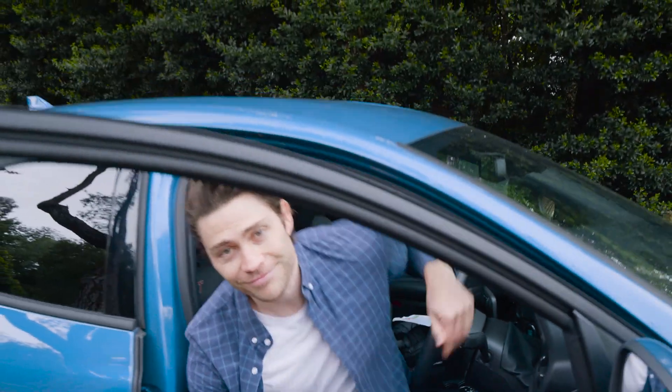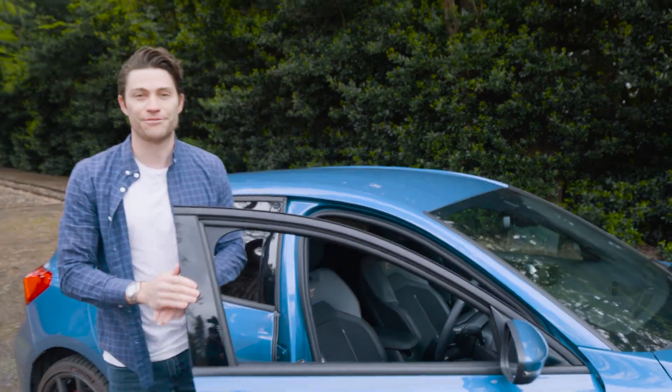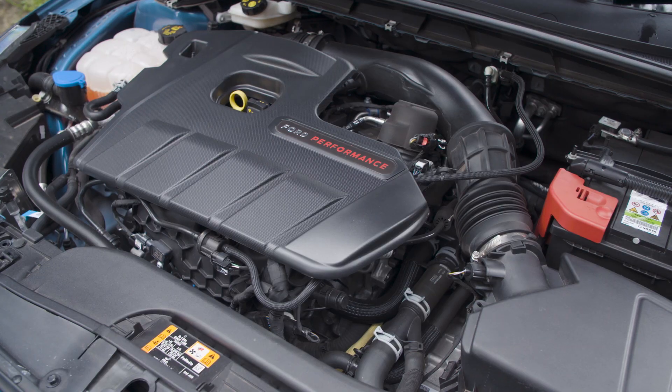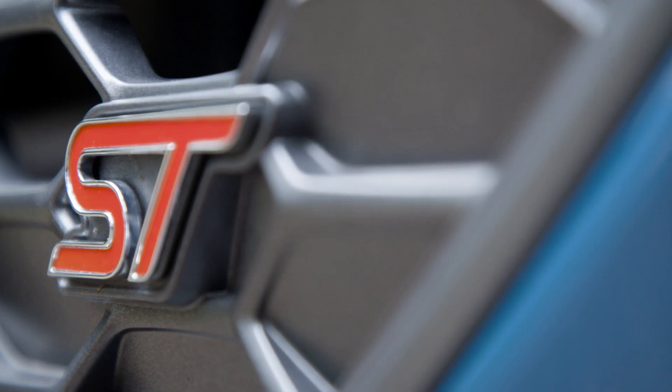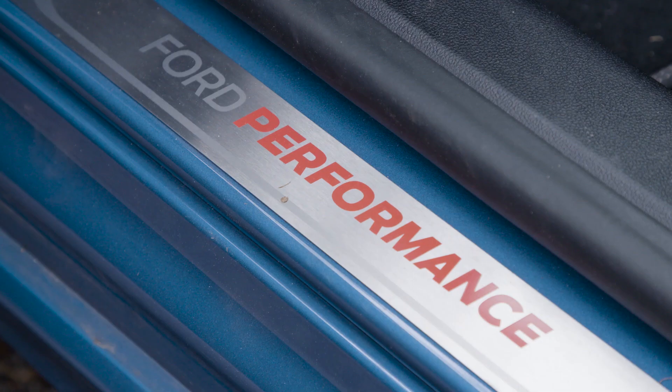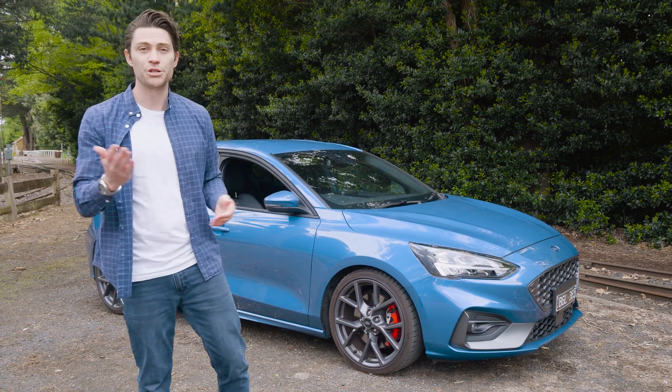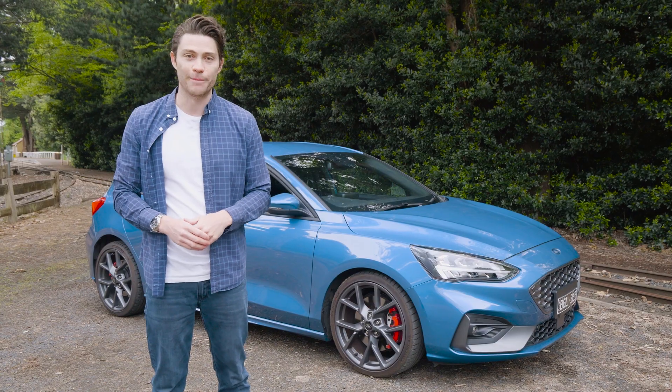So there you have it — a redemption of sorts for the Focus ST. While it's not quite as sharp to drive as its rivals, it's a more liveable car with heaps of low-down torque and a decent ride. But is that enough to get it over the line? Between a Golf GTI, a Hyundai i30N, and one of these — what would you buy? Let us know in the comments.